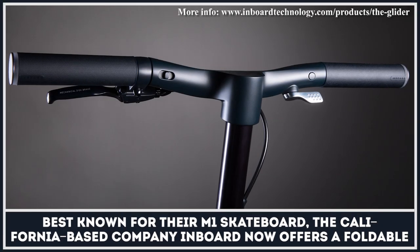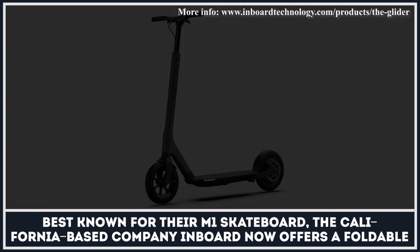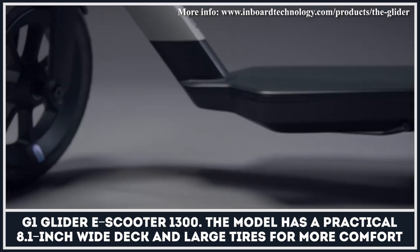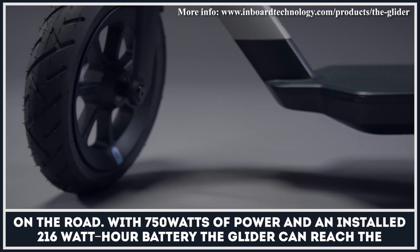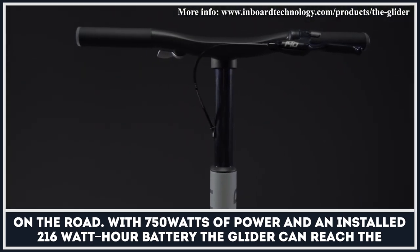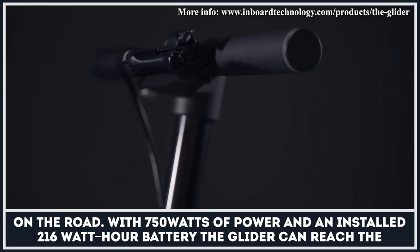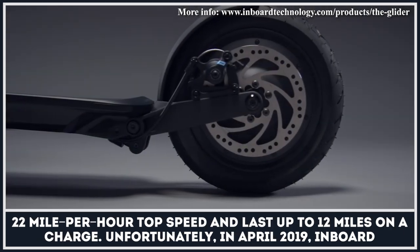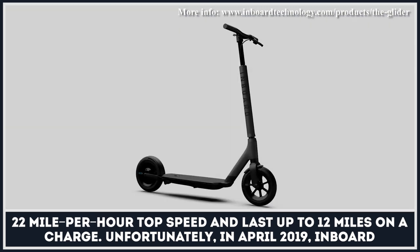Best known for their M1 electric skateboard, the California-based company Inboard now offers a foldable G1 Glider e-scooter. The model has a practical 8.1-inch wide deck and large tires for more comfort on the road. With 750 watts of power and an installed 216-watt-hour battery, the Glider can reach a 22-mile-per-hour top speed and last up to 12 miles on a charge.